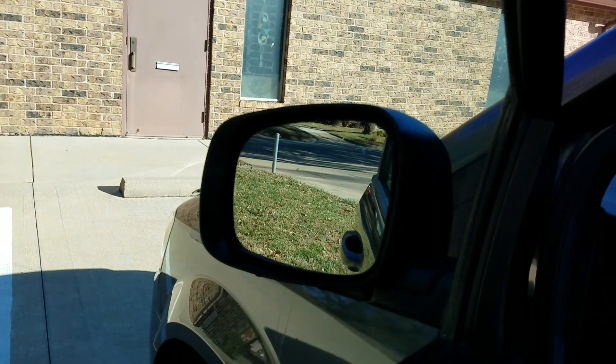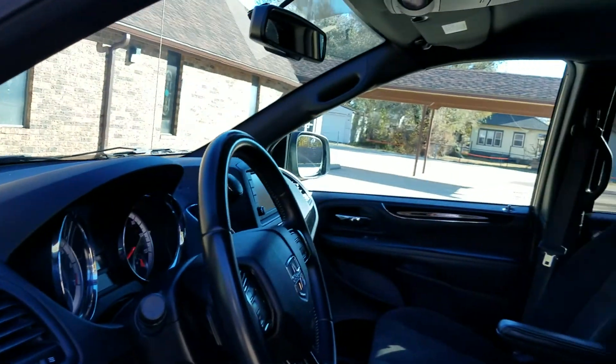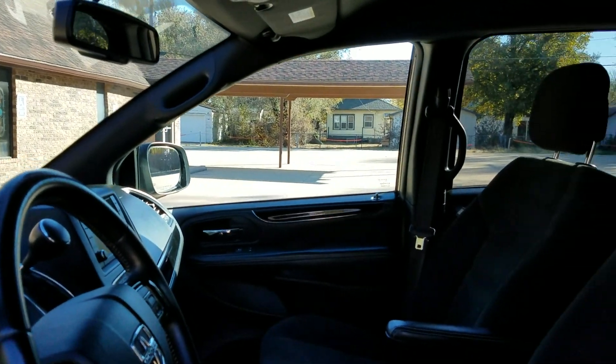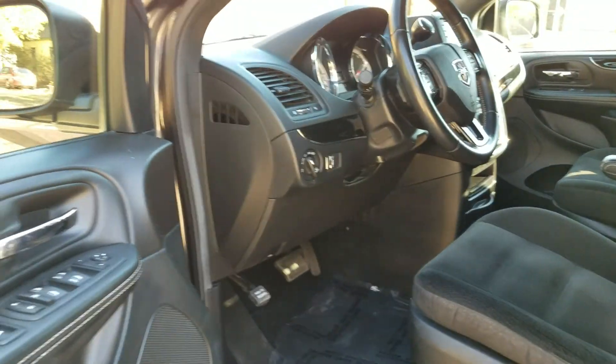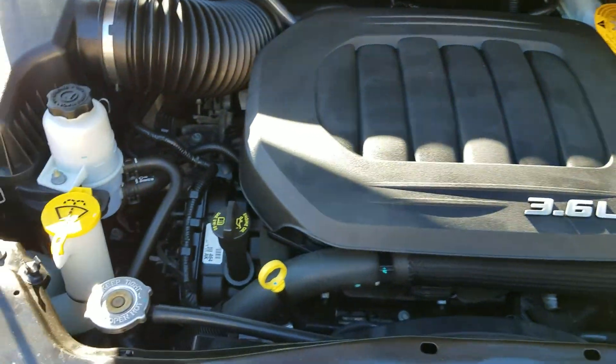We've had three mechanics look these over — power mirrors, power windows — we don't just assume because it has low miles that everything works. We test everything. We don't want any surprises for our customers. We do a very thorough inspection on these vans. This is not just some van we throw in a lot, put a price tag on, and try to sell.